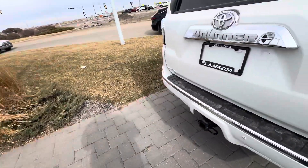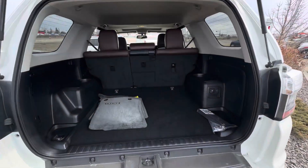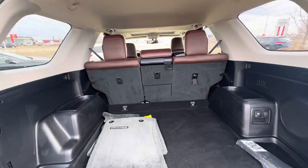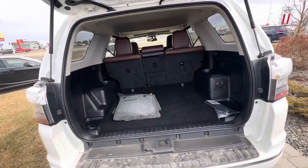Coming around to the back, I'll show you just how much room you get in the back of this 4Runner. It's super spacious — you could lay down in here. Those seats also fold down in a 60/40 and middle split.